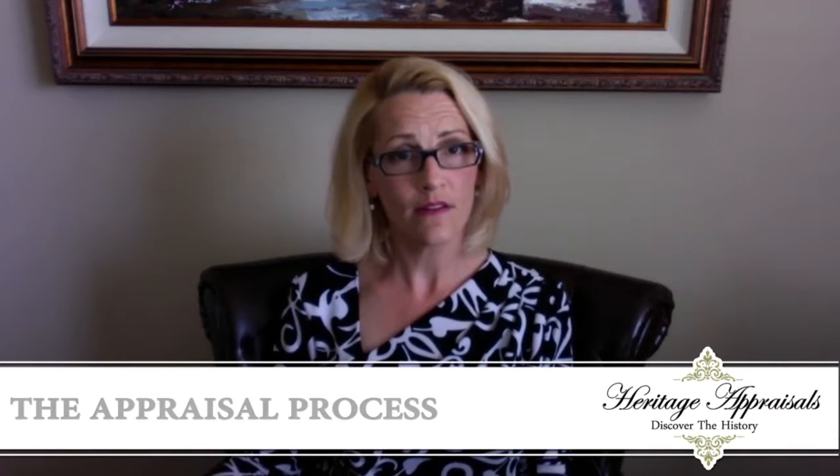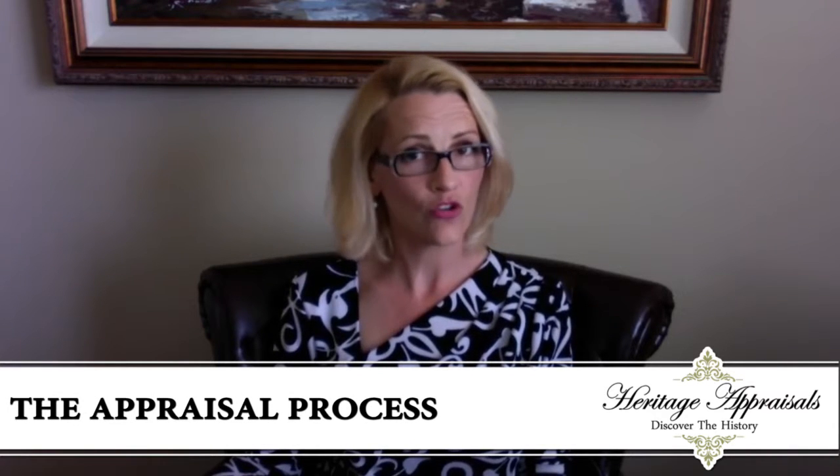Hello, my name is Kelly Knoll. I am the President and CEO of Heritage Appraisals. This video today is to chat a little bit about one of our most frequently asked questions, which is what is the appraisal process and what should we expect.